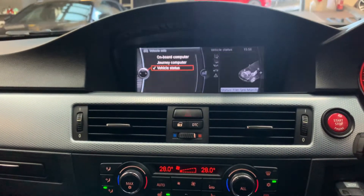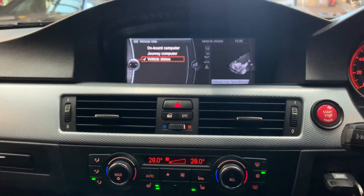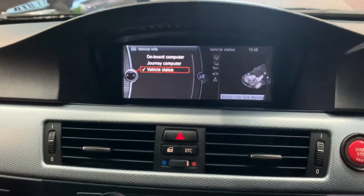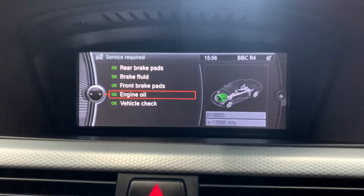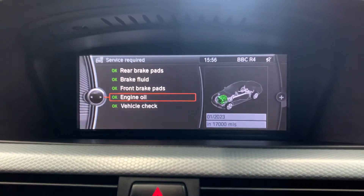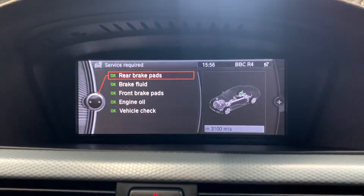Service history wise, stamped service book. Last serviced this January, so just a couple of days ago. Much loved by its previous keeper who has kept it impeccably well. Let's take a look at the future service requirements: 17,000 miles for the next service, front brakes in 7,000 miles, rear brakes in 3,100 miles.